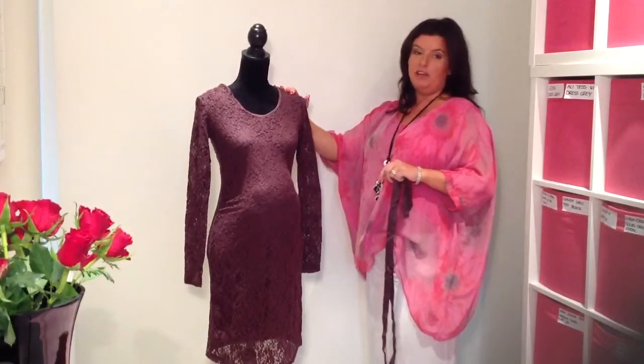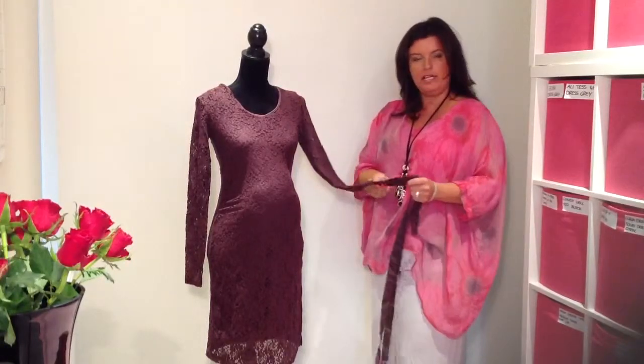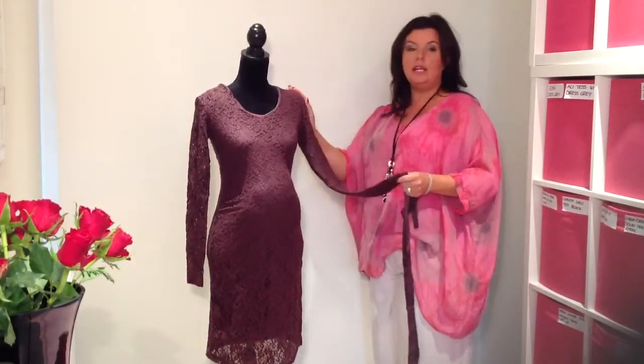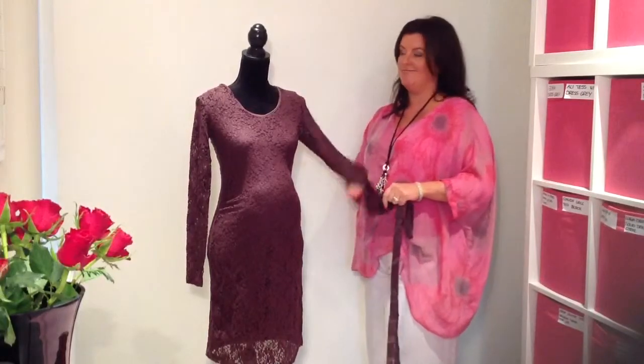Another feature that us girls in the office like is because of the lace, it is slightly textured. So any lumps or bumps or visible panty lines, this lace ensures it gets rid of them.